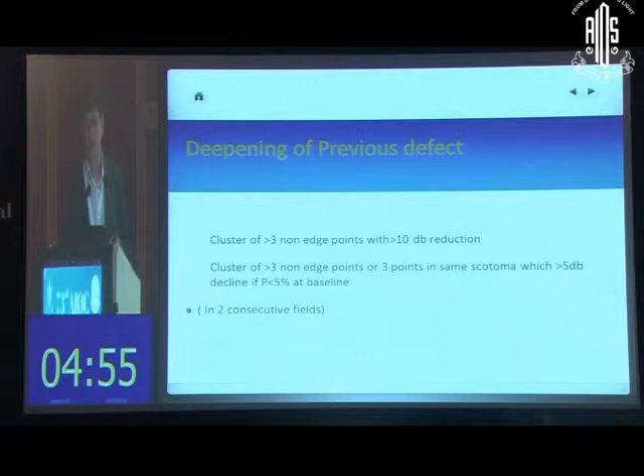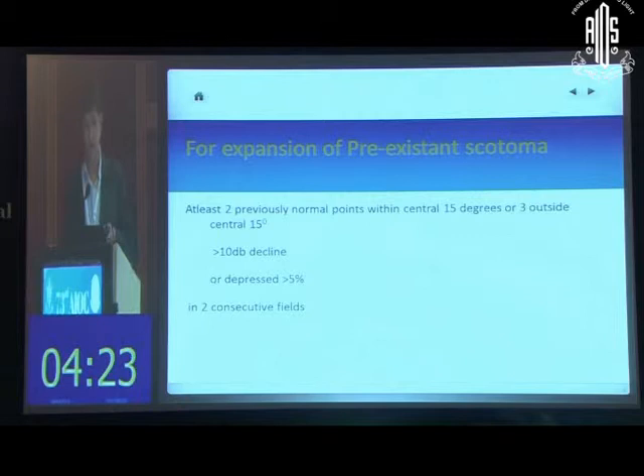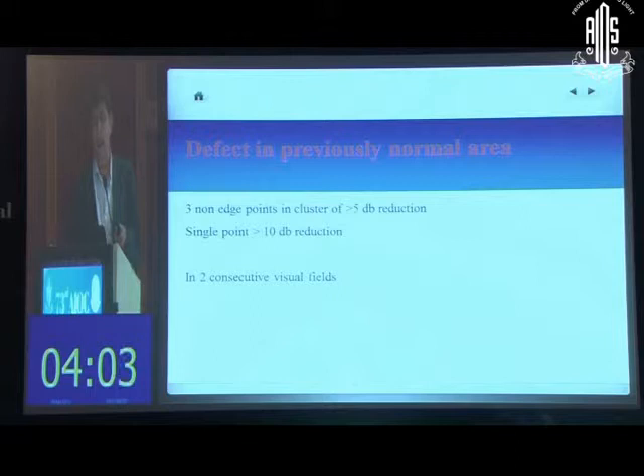You need to apply specific parameters. For a deepening defect, look for a cluster of three non-edge points that have reduced by 10 dB, or three points within the same scotoma that have decreased by 5 dB if the initial defect already had a p-value less than 5% — repeated in consecutive fields. For an expanding defect, look for two previously normal points in the central 15 degrees, or three points outside the central 15 degrees, that have declined more than 10 dB or are depressed beyond a p-value of 5% in two consecutive fields. For a new defect, three non-edge points depressed more than 5 dB, or a single point reduced by 10 dB, in two consecutive repeatable fields confirms progression.